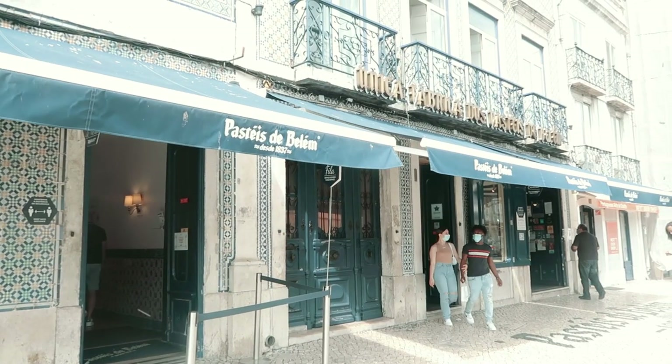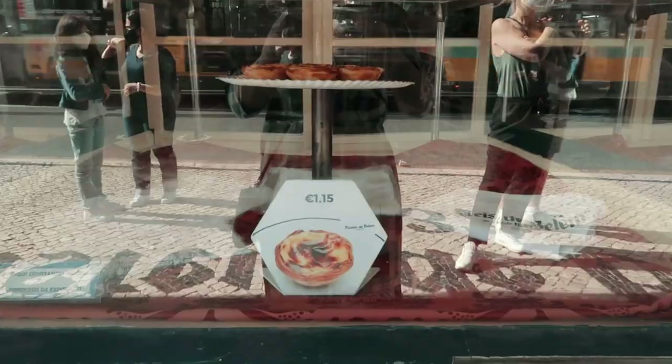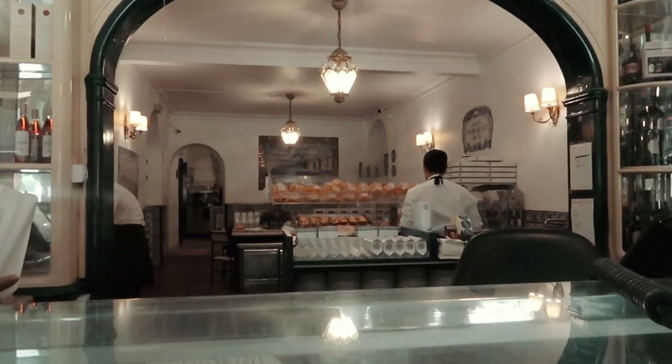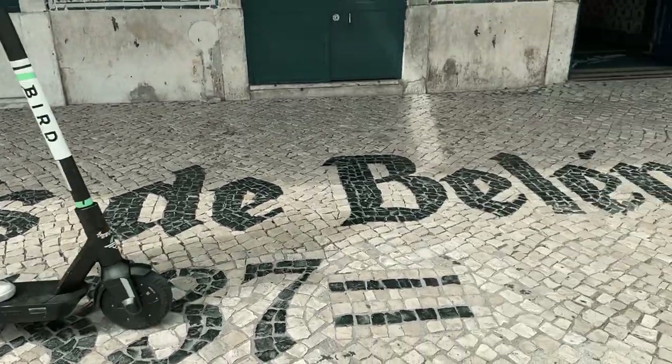The original pastel de nata, or custard tart, was sold at Pastéis de Belém, a 35-minute tram ride outside the city centre. We will show you this essential Lisbon institution in a future video.